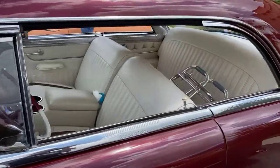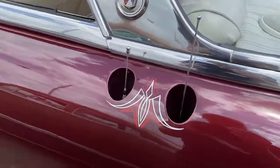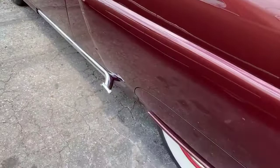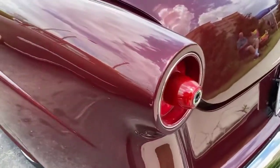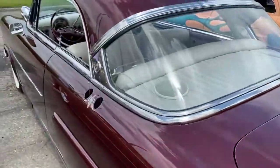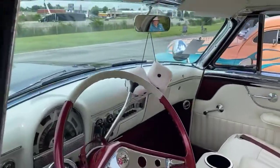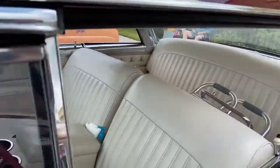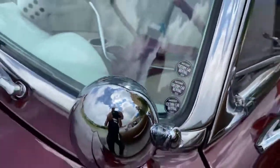Nice little chrome Vicky right here — a lot of cool custom touches: the skirts, the pipes, the tail lights, nice pin striping, tuck and roll, clean, traditional, beautiful. Yeah baby, we are at Custom Car Revival!